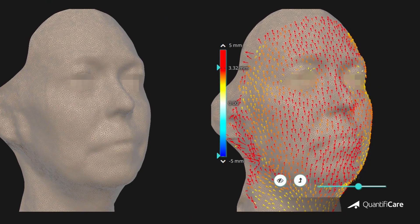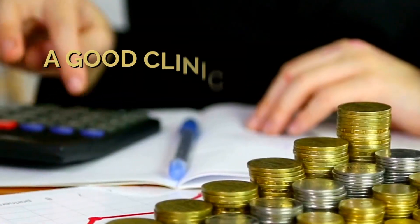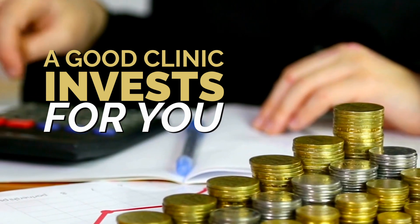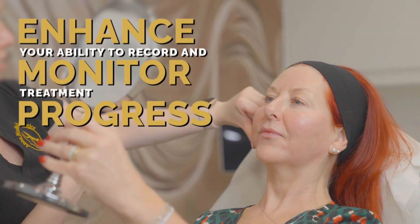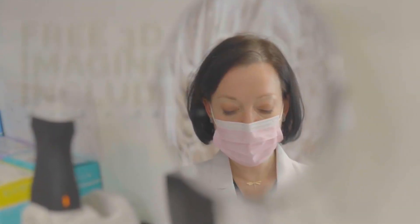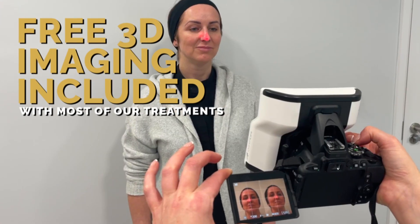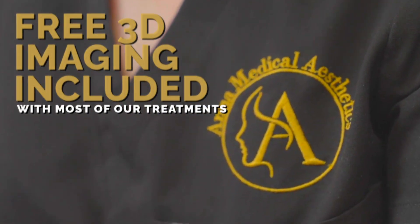Professional three-dimensional imaging systems for evaluation of the face are expensive, and many clinics have not invested in this technology — technology that could potentially help you agree on your specific needs with an expert practitioner, and better record and monitor the progress of your treatments. As a result, you will likely only be offered 3D imaging at clinics that are truly specialized in providing cosmetic injectable treatments.